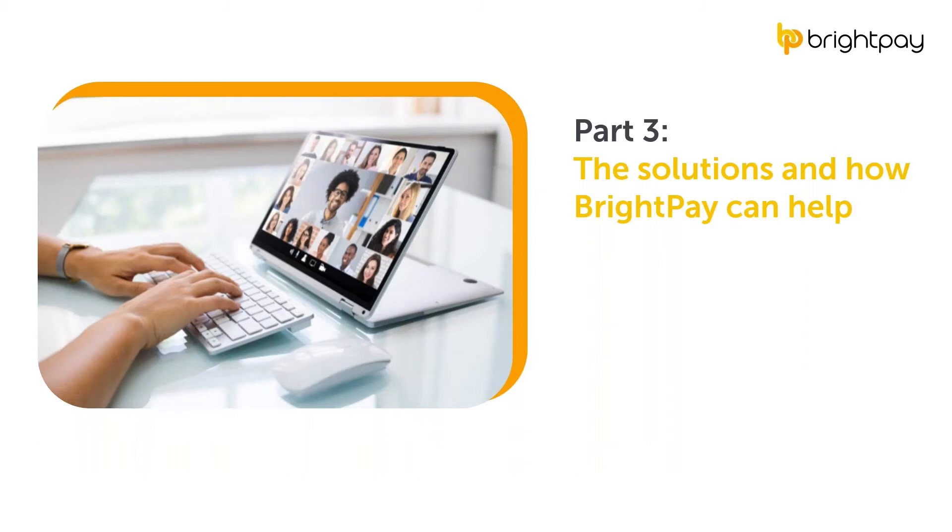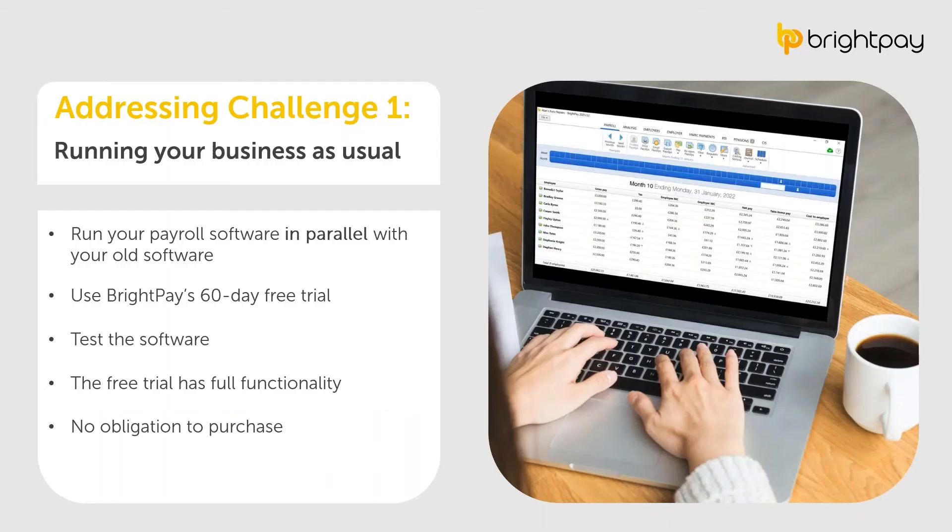Now that we've looked at the challenges associated with moving payroll software, we're going to look at the solutions and how BrightPay can help. The solutions address the challenges head-on and can make the transition to your new software a much smoother process. The first challenge was the importance of running your business as usual. We recommend initially running your payroll software in parallel with your previous one — the best way to ensure correct payroll processing without any interruptions to the delivery of your services.